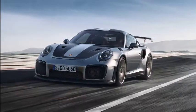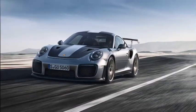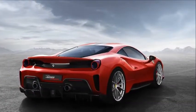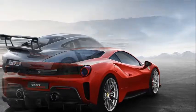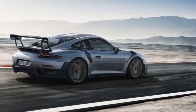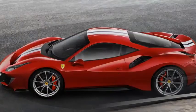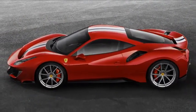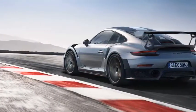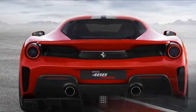With Ferrari's most powerful road-going V8 engine ever, the newly introduced 488 Pista immediately draws eyes with its radical, track-honed styling and impressive performance. However, the latest prancing horse has a ready-made competitor in Porsche's 911 GT2 RS. Like the Ferrari, it represents the pinnacle of what the brand can do by thoroughly overhauling an existing product. Let's put them side by side to see how this pair of ultra-exclusive vehicles compare.